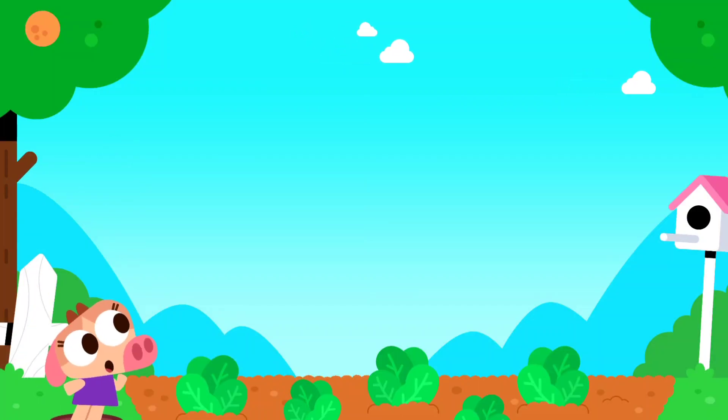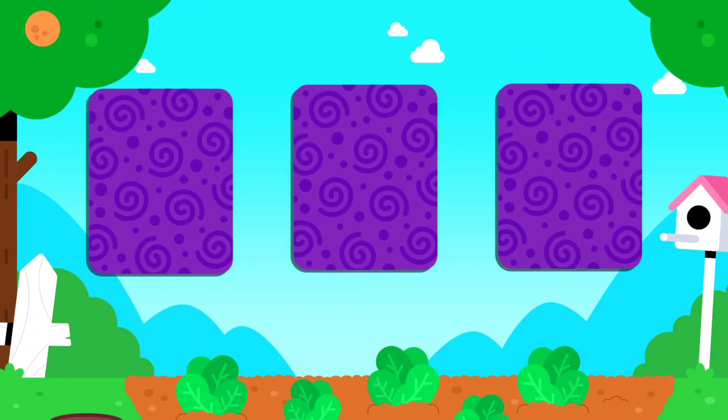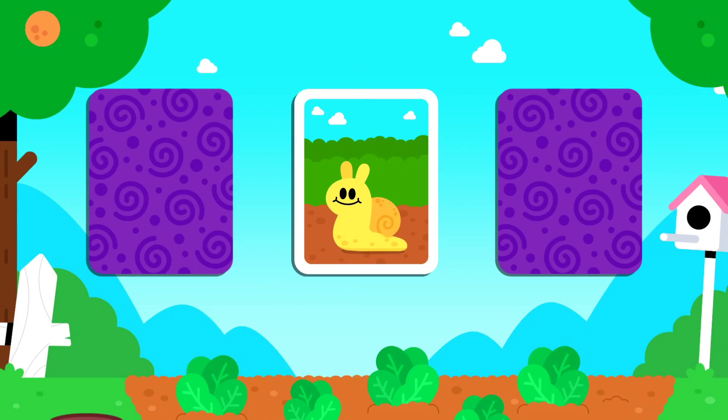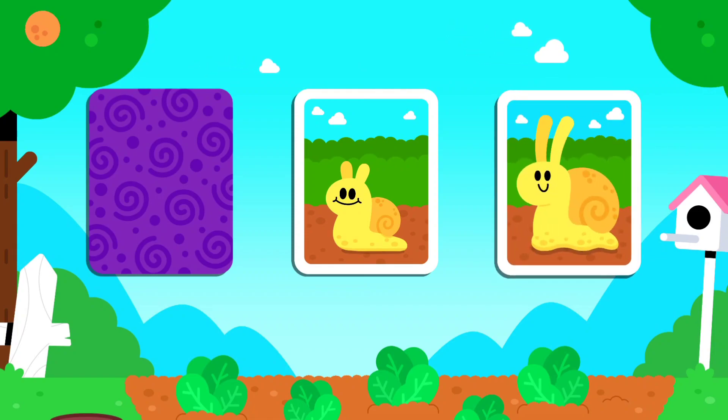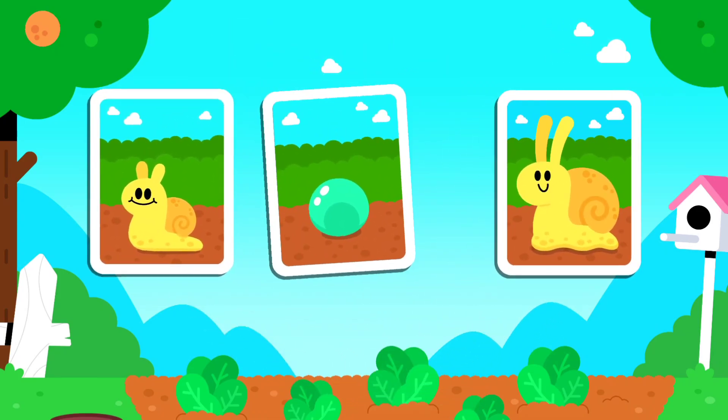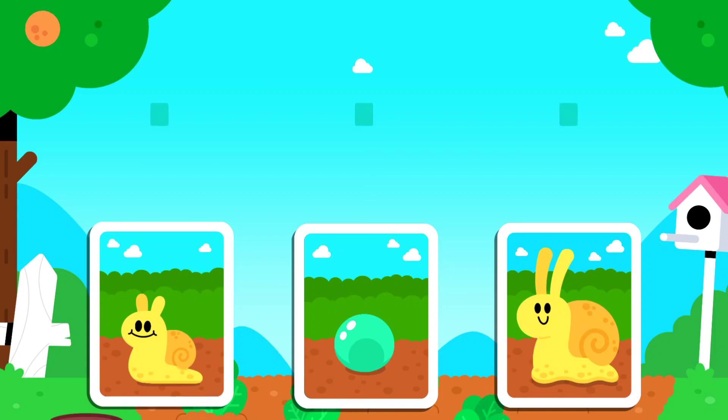Do you want to help reveal a tiny story? Baby snail. Adult snail. The eggs. Order the cards in the timeline.